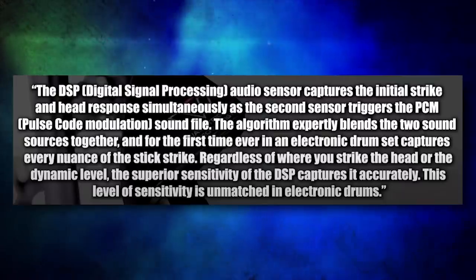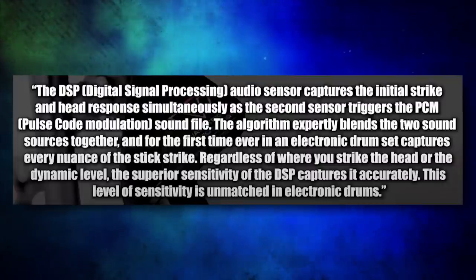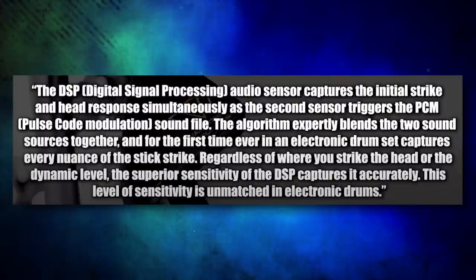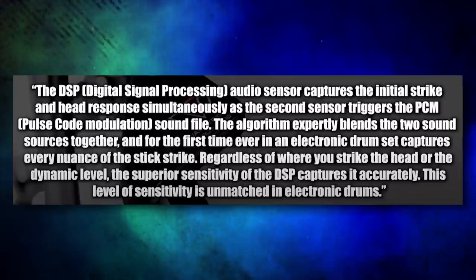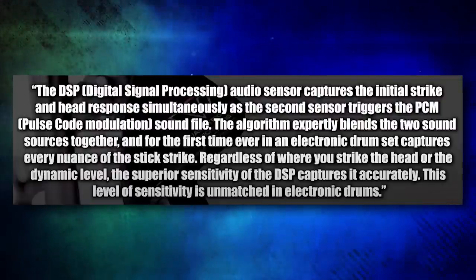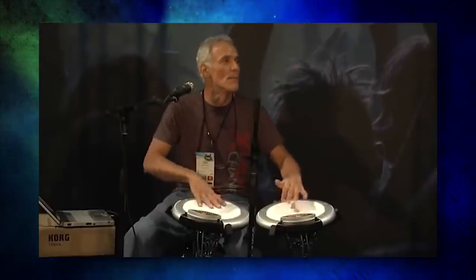Skipping forward ten years, we have the Pearl E-Merge, the successor to the Pearl E-Pro Live. Its big ace up its sleeve: the DSP digital signal processing audio sensor captures the initial strike and head response simultaneously as the second sensor triggers the PCM pulse code modulation sound file. The algorithm expertly blends the two sound sources together, and for the first time ever in electronic drums, it captures every nuance of the stick strike regardless of where you strike the head or dynamic level. As far as I can tell, they're taking technology from Korg's electronic drum pads and putting that on the snare of this new drum set. This was the really big feature they were hyping up when showing off this drum set, and it was met with crickets.